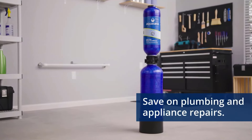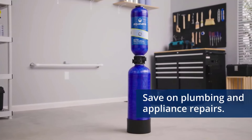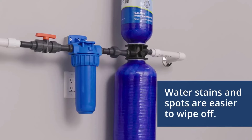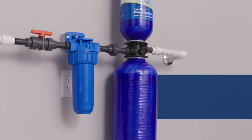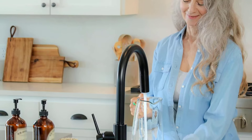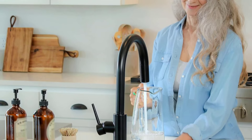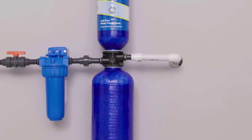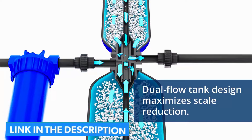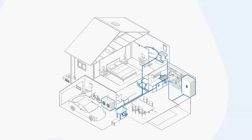Designed specifically for well water, this high-performance system combines a salt-free descaler, activated carbon, and KDF media filters to effectively reduce chlorine by up to 97%, as well as harmful contaminants like pesticides, herbicides, rust, silt, and water-soluble metals. The salt-free conditioner minimizes scale buildup in pipes and plumbing, protecting your home without the need for harsh chemicals, salt bags, or electricity.